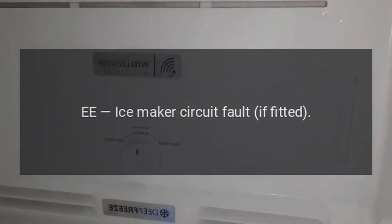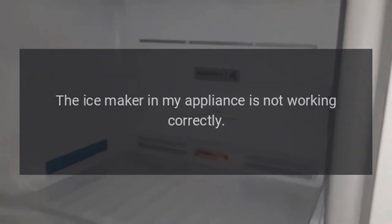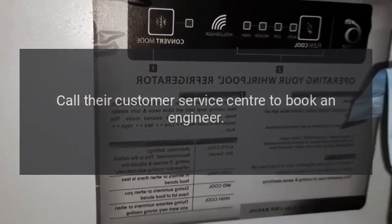Code E9: Ice Maker Circuit Fault (if fitted). Problem: The ice maker in my appliance is not working correctly. Fix: Call their customer service center to book an engineer.